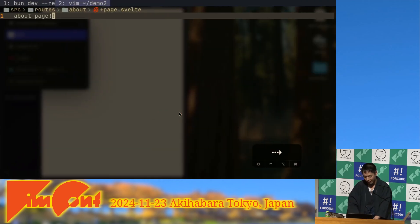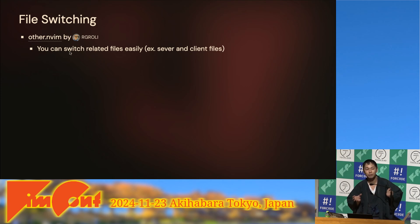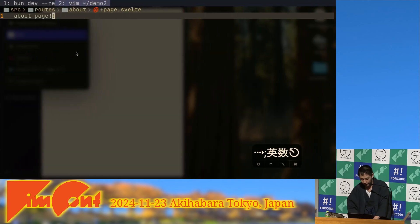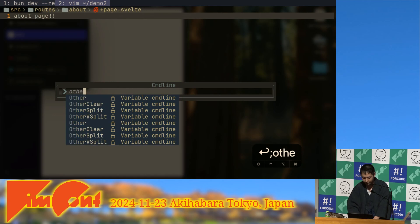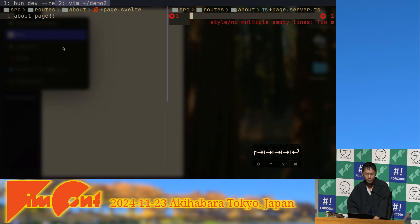I'm also using the other.nvim plugin, which lets you switch between related files easily. For example, there's a server file and a client file. When I use 'other vsplit,' the server file opens alongside the client file. If you need to switch between related files like these, it's really useful.